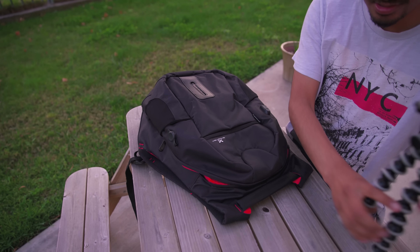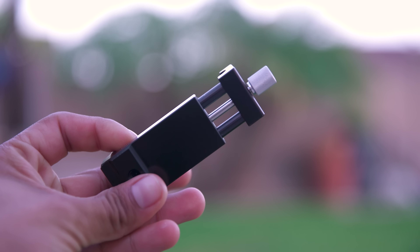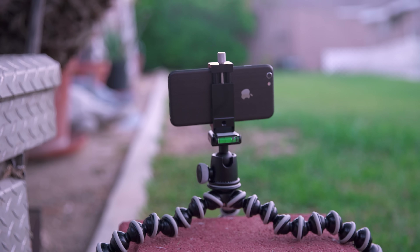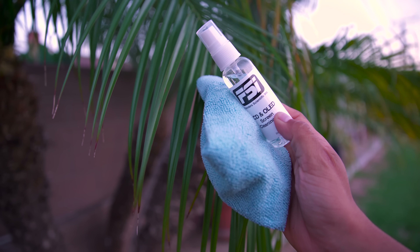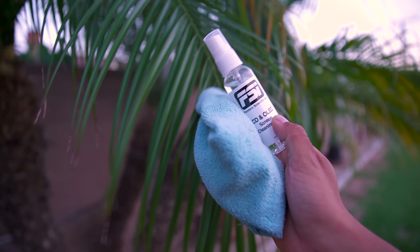The main compartment doesn't have much. I have a GorillaPod with a small phone mount — a cheap one I got off Amazon — just to mount my phone in case I ever want to get a great shot or take a time lapse. I also carry an LCD screen cleaner with a microfiber cloth to keep my phone screen or laptop display nice and clean. And here are my JBird Bluetooth headphones that I use when I don't feel like wearing my wired in-ear headphones.